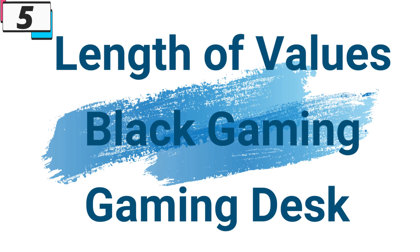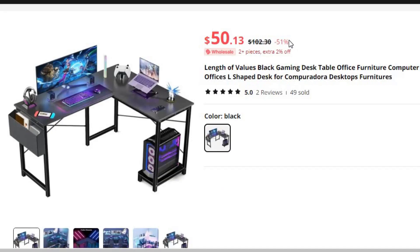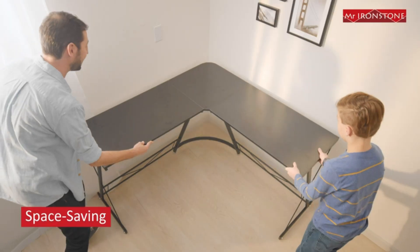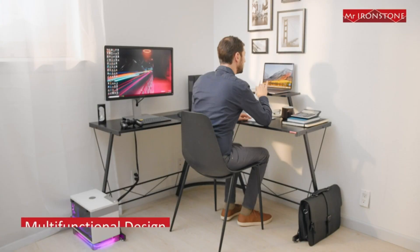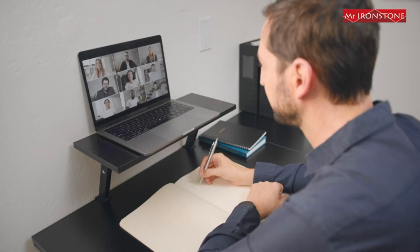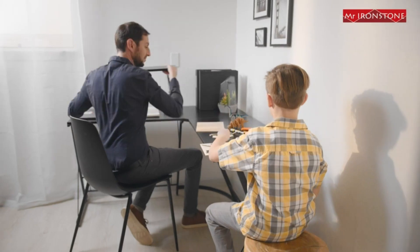Number 5: Length of Values Black Gaming Desk. This gaming desk is here with 51% price off — now you can get it at around $50. The Length of Values Black Gaming Desk is the ultimate workstation for gamers seeking style, functionality, and comfort. With its sleek design, ample surface area, ergonomic features, durable construction, and versatile functionality, this desk enhances the gaming experience and takes your setup to the next level.